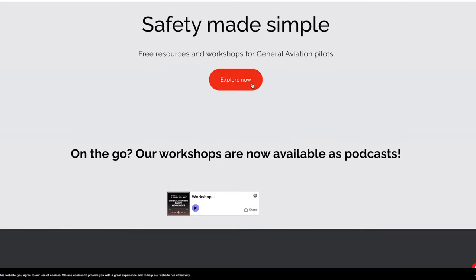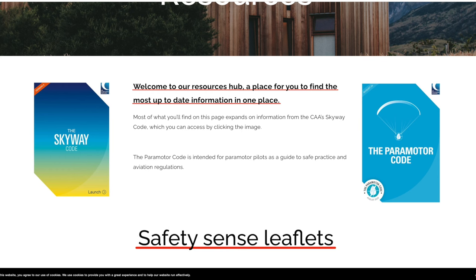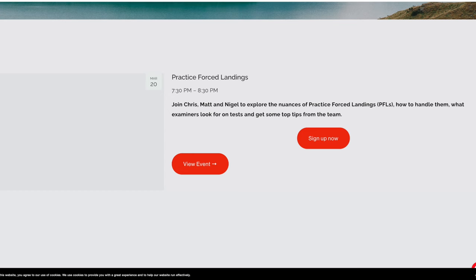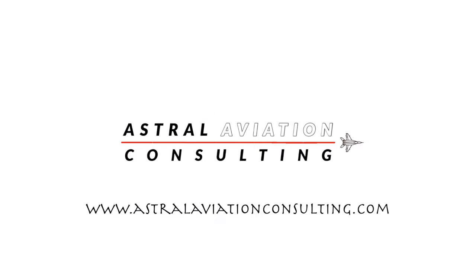ASTRAL Aviation Consulting helps put this monthly briefing together. ASTRAL runs workshops and provides GA safety resources on behalf of the UK CAA. ASTRAL has a free workshop coming up on the 20th of March at 7.30 in the evening British time, on practice forced landings. Join Chris, Matt and Nigel to explore the nuances of practice forced landings, how to handle them, what examiners look for on tests, and to get some top tips from the team. Check out the ASTRAL Aviation Consulting website to register for the free workshop.